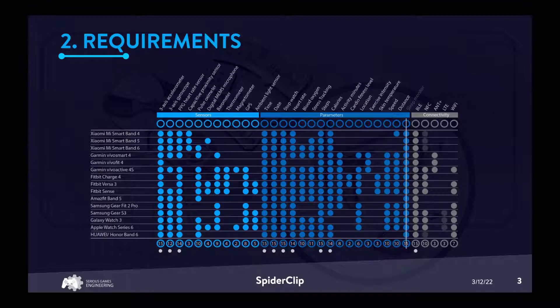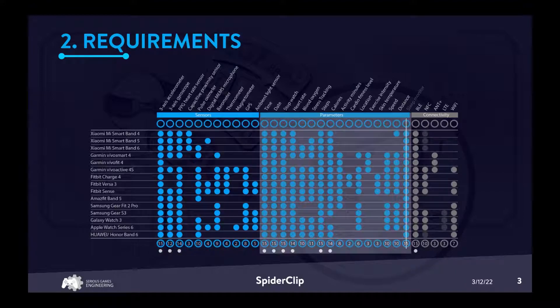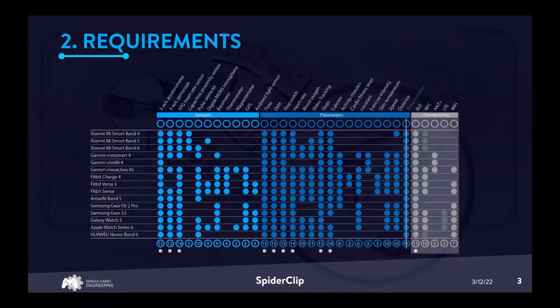By addressing this challenge, we developed SpiderClip, which is guided by a number of principle requirements like open access to raw data and no interference with users or tracking. We analyzed the most popular currently available off-the-shelf wearables and derived the following criteria: first, what sensors does the wearable have? Second, what parameters does the wearable track? Third, how does the device communicate with the smartphone or computer? From this we derived the fundamental hardware requirements.